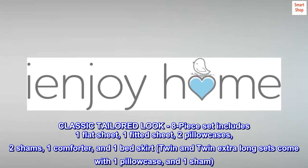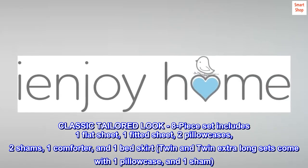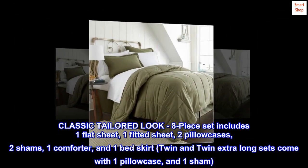Classic tailored look. The eight-piece set includes one flat sheet, one fitted sheet, two pillowcases, two shams, one comforter, and one bed skirt. Twin and twin extra long sets come with one pillowcase and one sham.